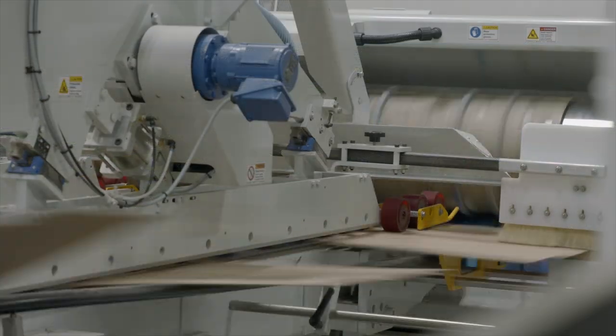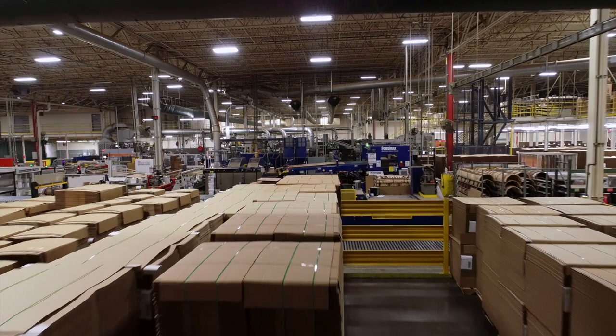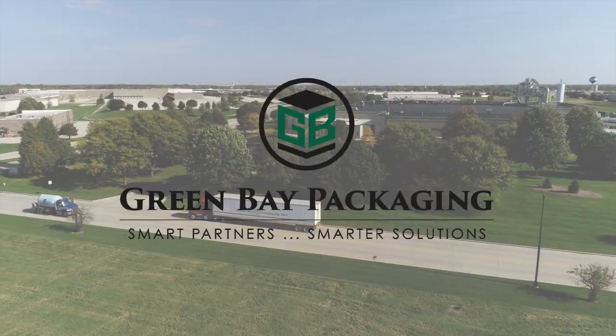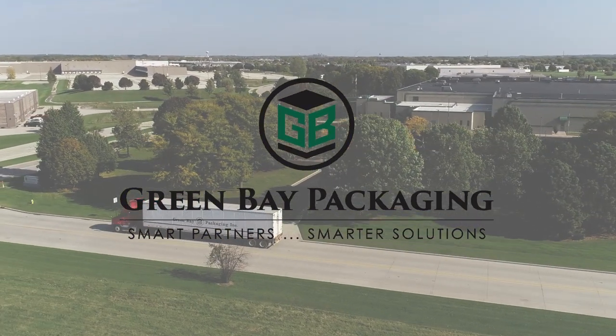Green Bay Packaging De Pere is a world-class supplier of corrugated containers and recognized as an industry leader. When you need to bring your product to market, the smart choice is Green Bay Packaging.